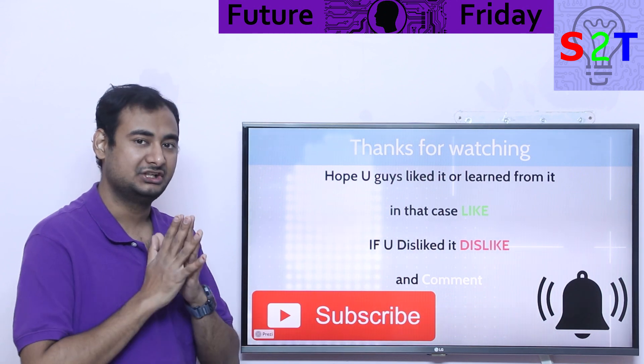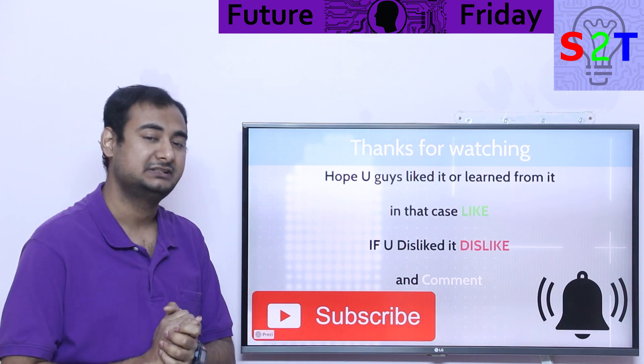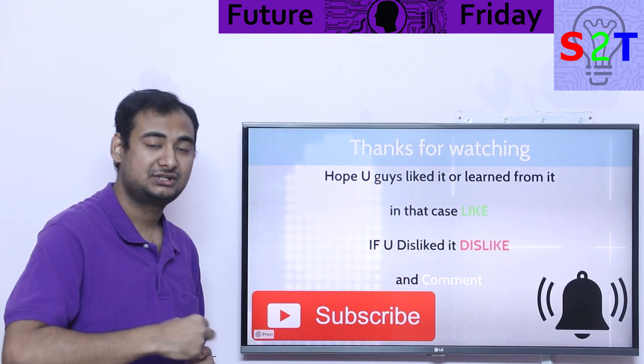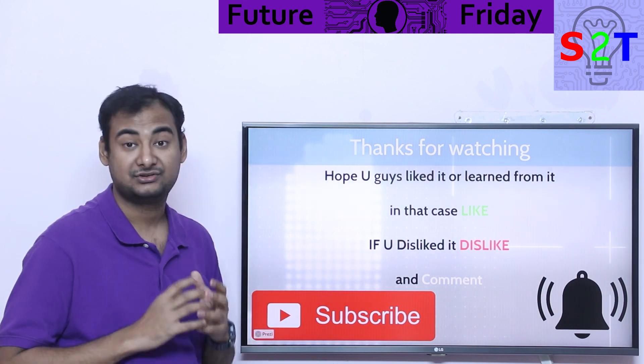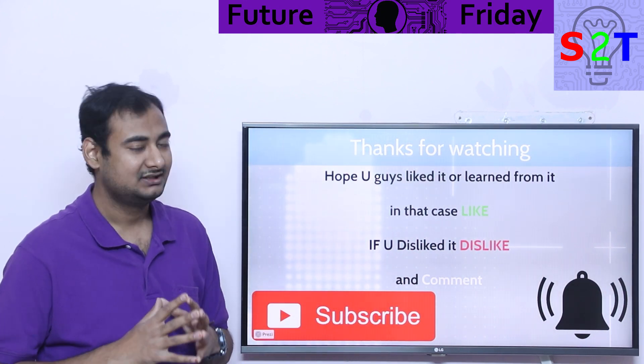So that was my presentation on nuclear ion engines. Hopefully you liked it and learned from it. If so, please click the like button and share it with a friend. If you didn't enjoy it, please leave a comment because I do try to reply to all of them. Subscribe and press the bell icon if you're interested. Thanks for watching.